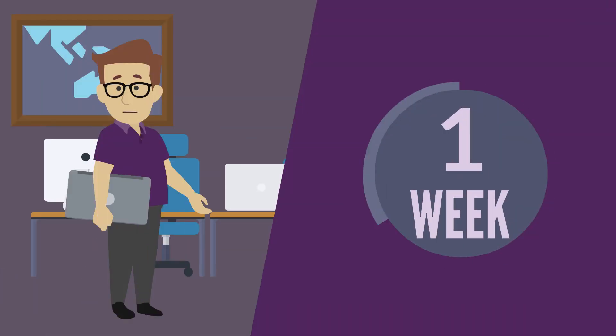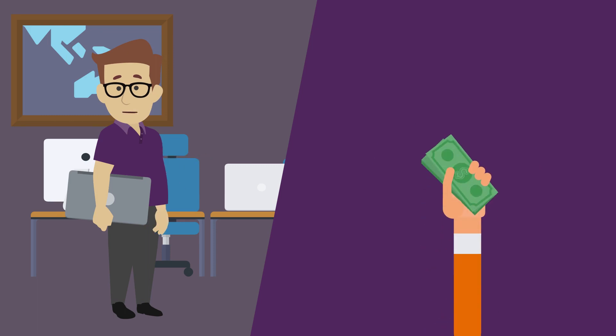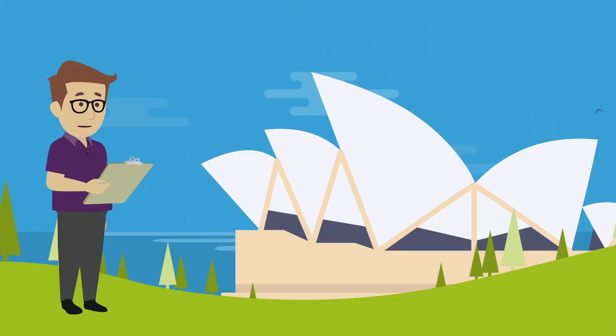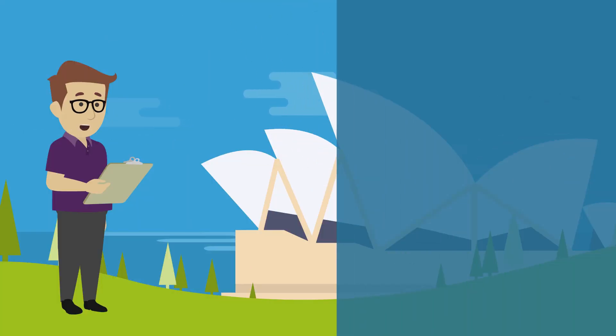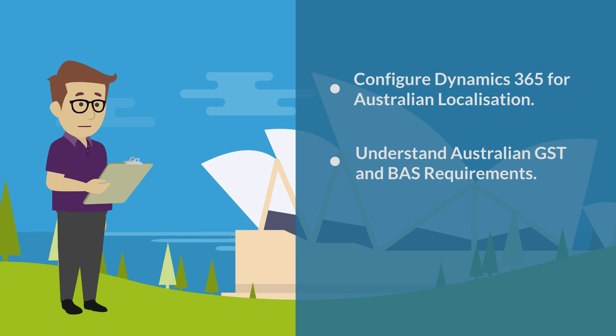This one-week package service will provide everything you need to implement Australian GST and prepare your Australian business activity statements. Our Australia-based consultants will provide training and consultation to configure your Dynamics 365 installation for the Australian localisation, helping you understand how it addresses Australian GST and BAS requirements.